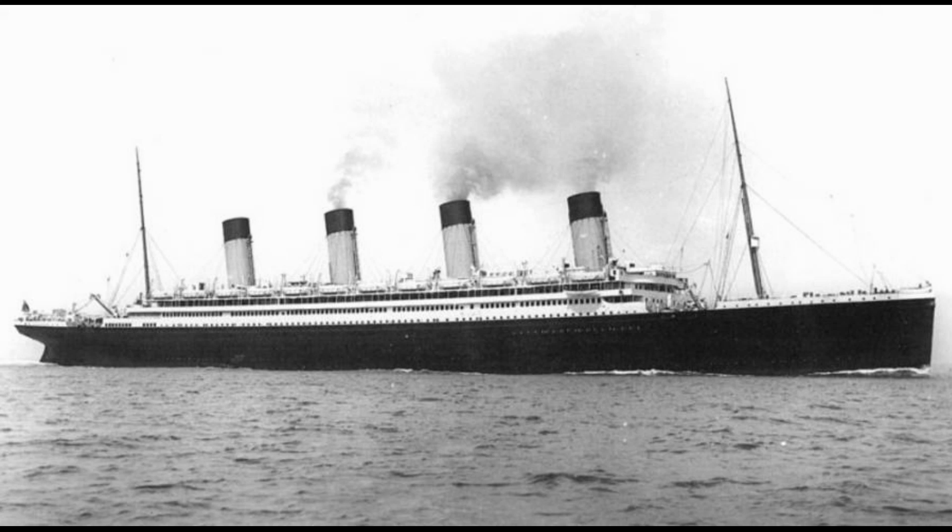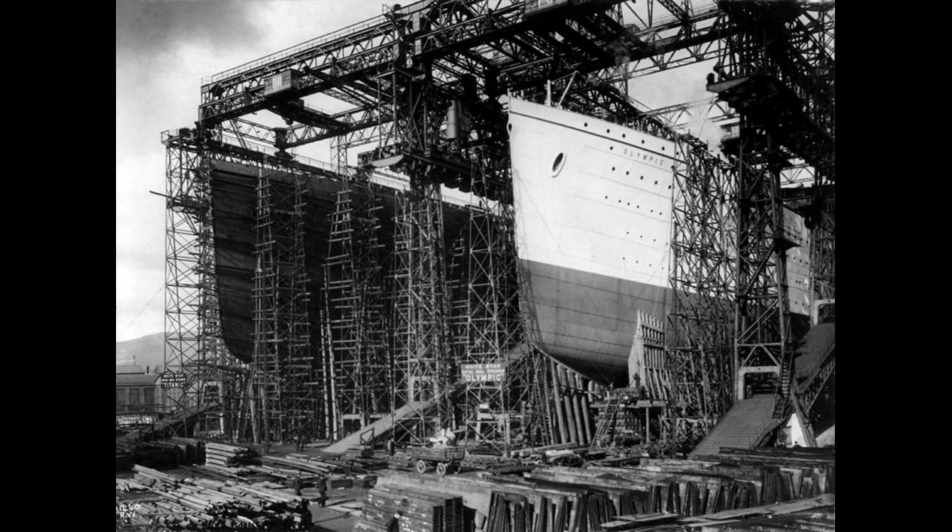This is the RMS Olympic, the first ship of her class with its keel laid down in 1908, and was launched in 1911. Her maiden voyage was from Southampton to New York. Of course this would be her in 1922, but we could go back to where she was first born.